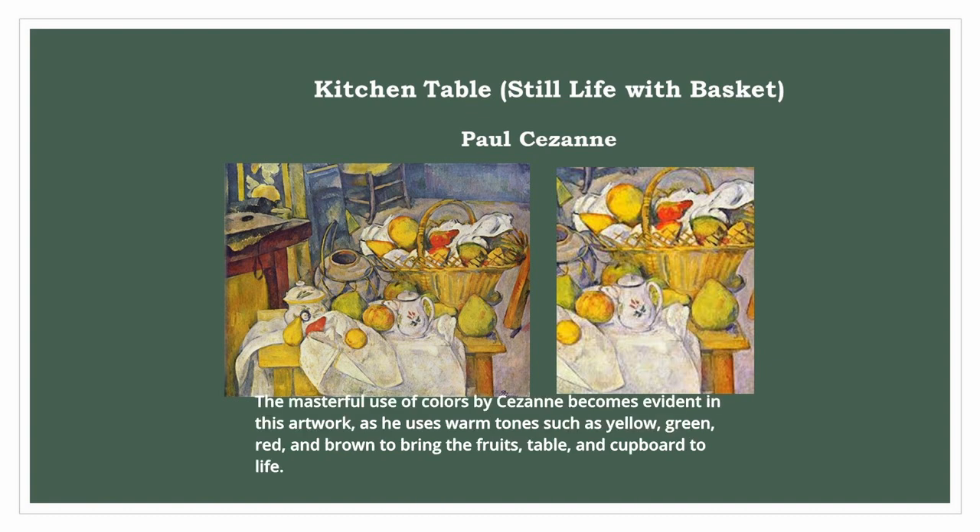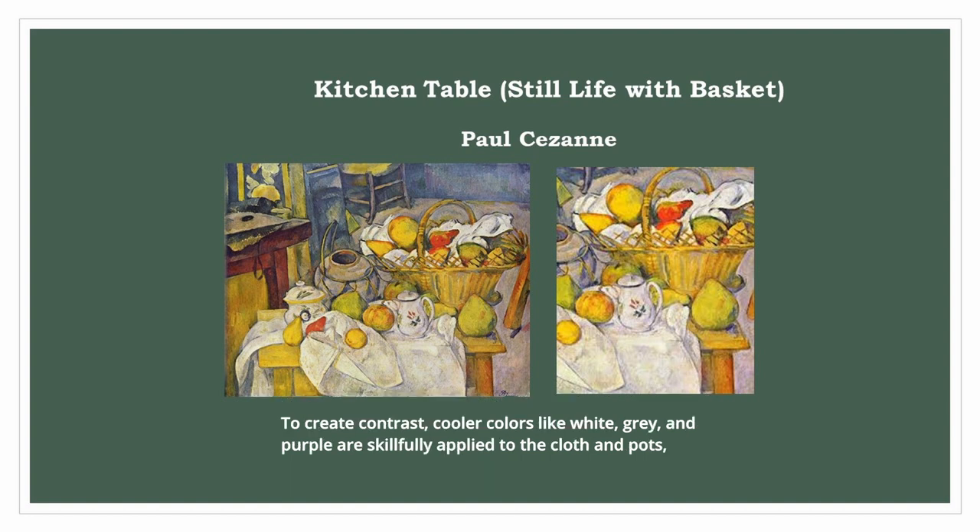The masterful use of colors by Cezanne becomes evident in this artwork, as he uses warm tones such as yellow, green, red, and brown to bring the fruits, table, and cupboard to life. To create contrast, cooler colors like white, gray, and purple are skillfully applied to the cloth and pots, while the back of the room features colder shades on the wall, chair, and floor.